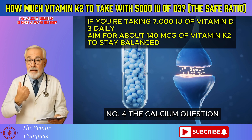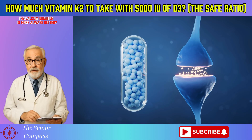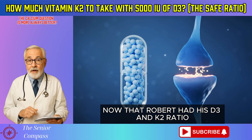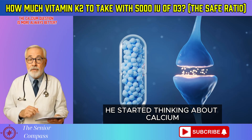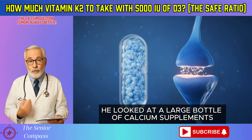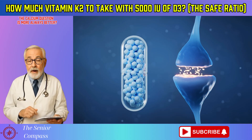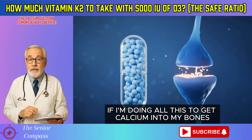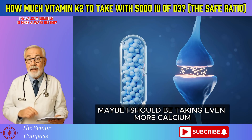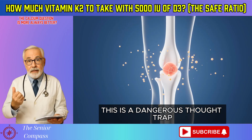Number 4: The Calcium Question — is more always better? Now that Robert had his D3 and K2 ratio, he started thinking about calcium. He looked at a large bottle of calcium supplements he'd been taking for years. The question popped into his head: if I'm doing all this to get calcium into my bones, maybe I should be taking even more calcium. This is a dangerous thought trap.